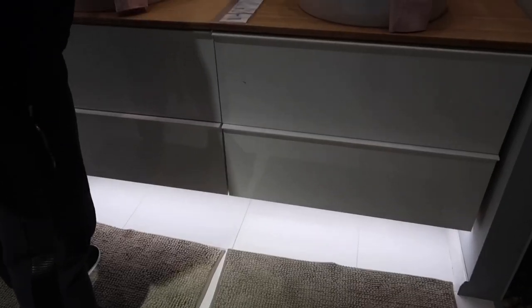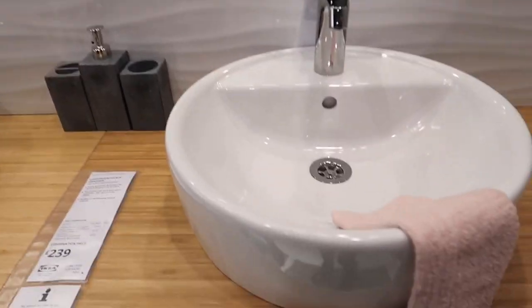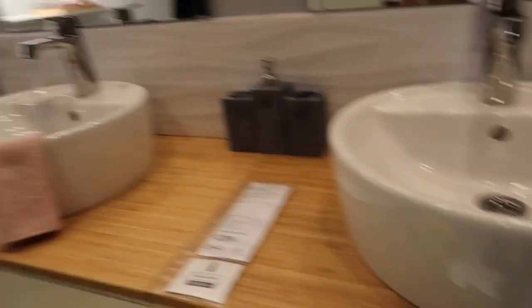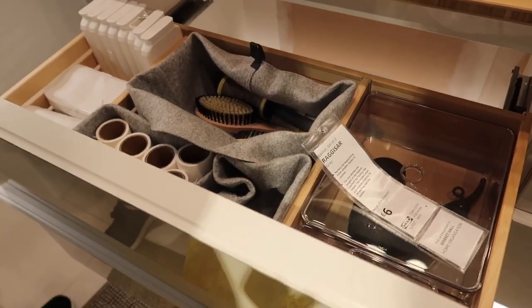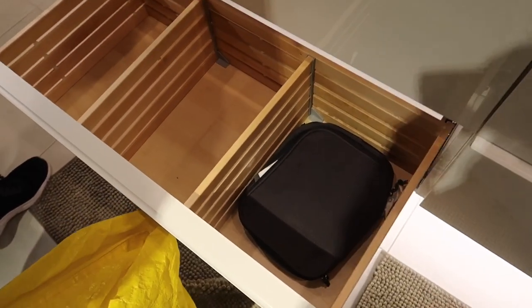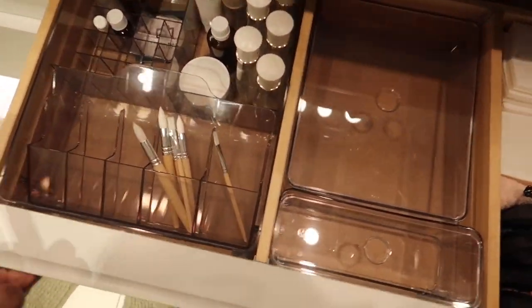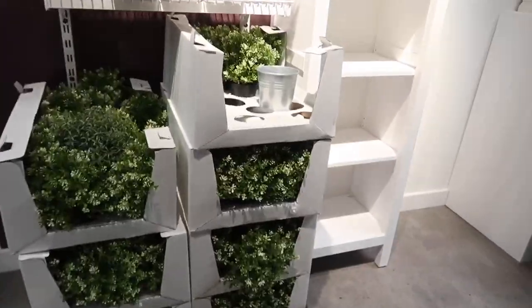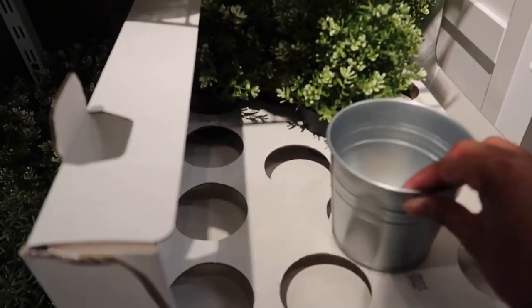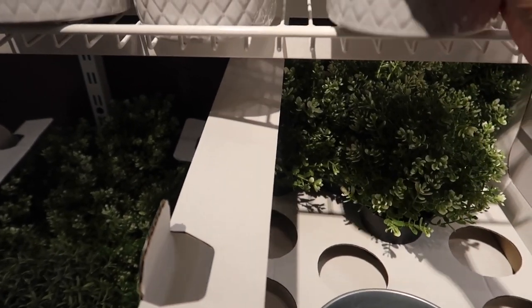I've got a list of stuff I need to get on my phone. This is a nice bathroom display — this is how I would have a bathroom, with a hint of pink, grey, and white. This is what I mean when I said I like sinks with the drawers underneath; you can put all your skincare, makeup and stuff in them. I like these plants and plant pots too.